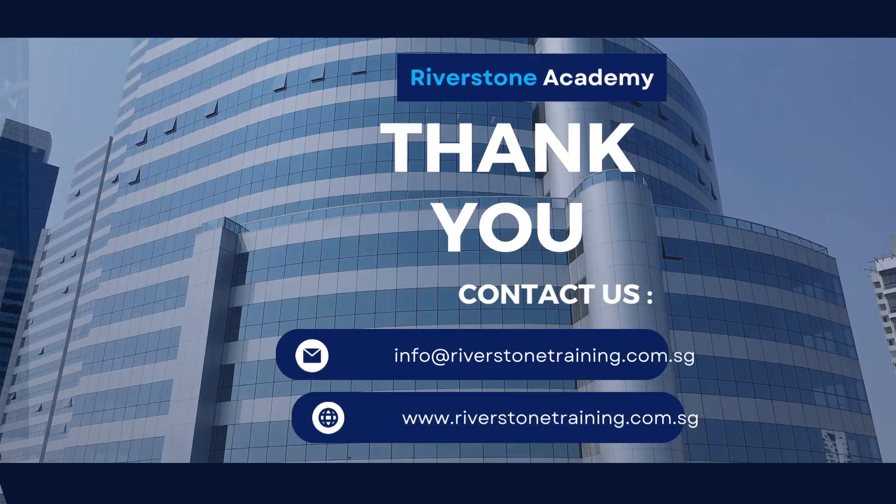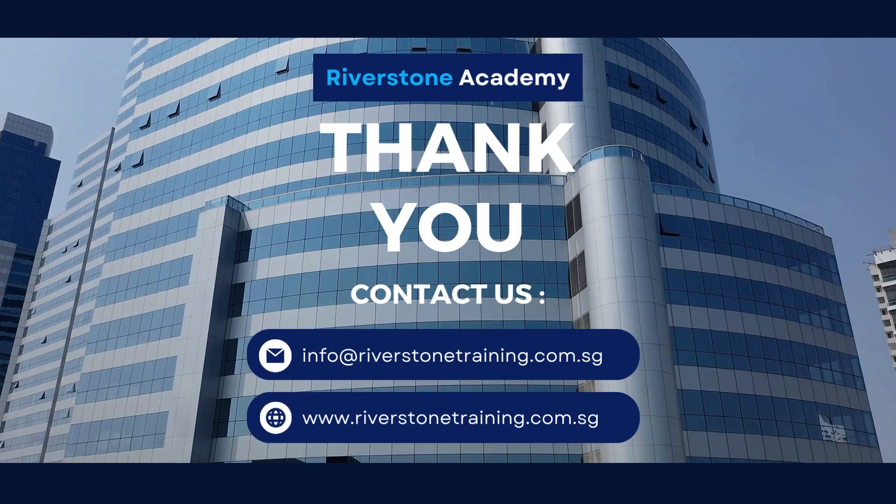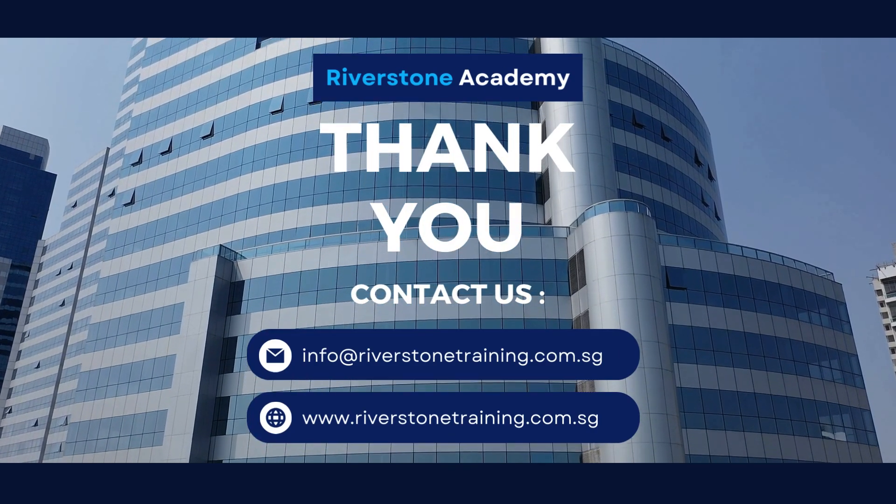I hope that you liked the video. Follow our channel for more career tips and other interesting videos. Thank you and goodbye.